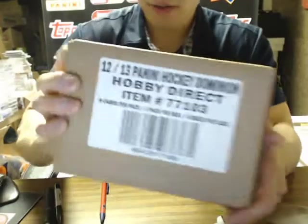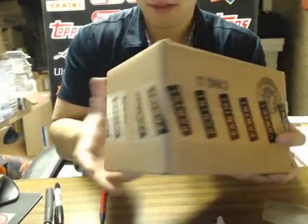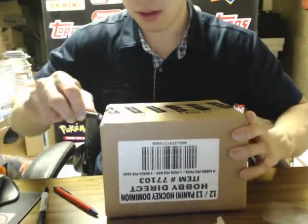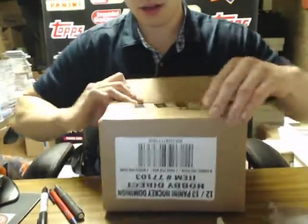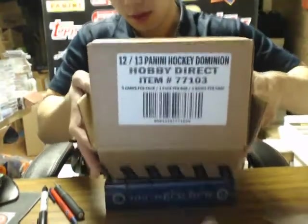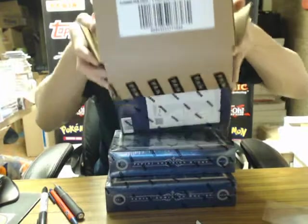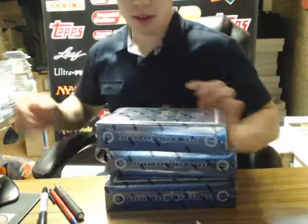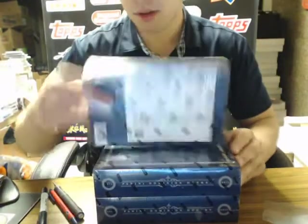Hey there guys, welcome to Imperial Gardens 11-12 Panini Dominion. Sorry for the late start. So here we go guys, our three box case. Appreciate everybody for hanging out today and bringing up a bunch of parades, so here we go. Hopefully we're going to finish even off of the shield for somebody. Everything's been pretty good so far — all 900 series. Good luck everybody.